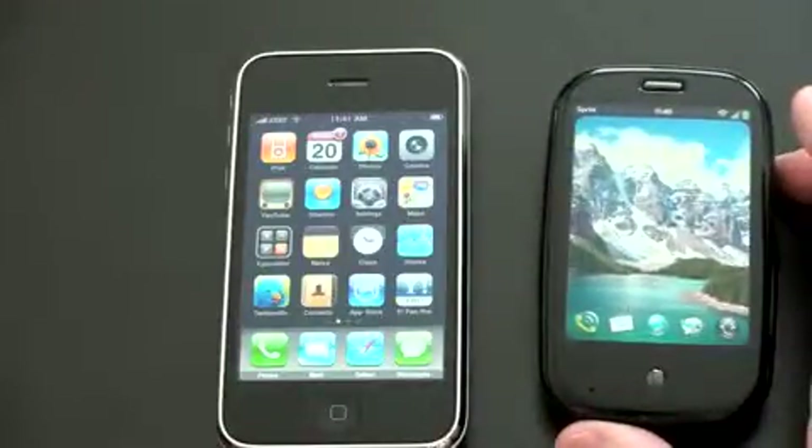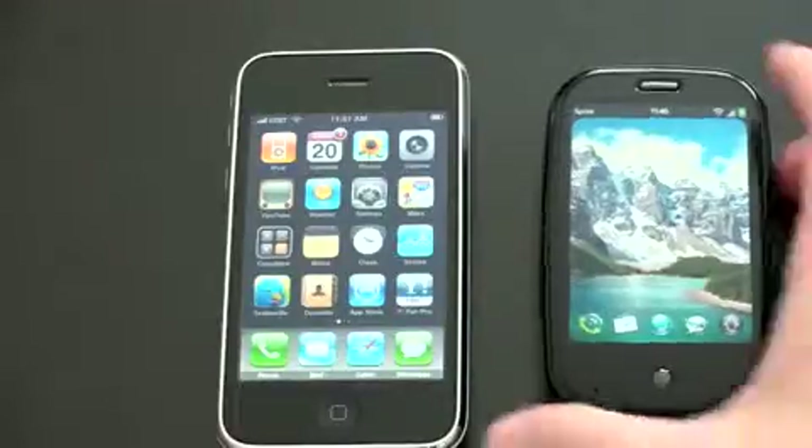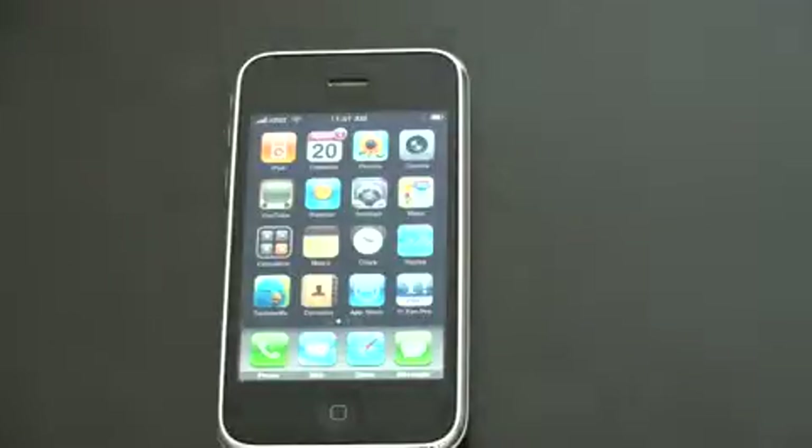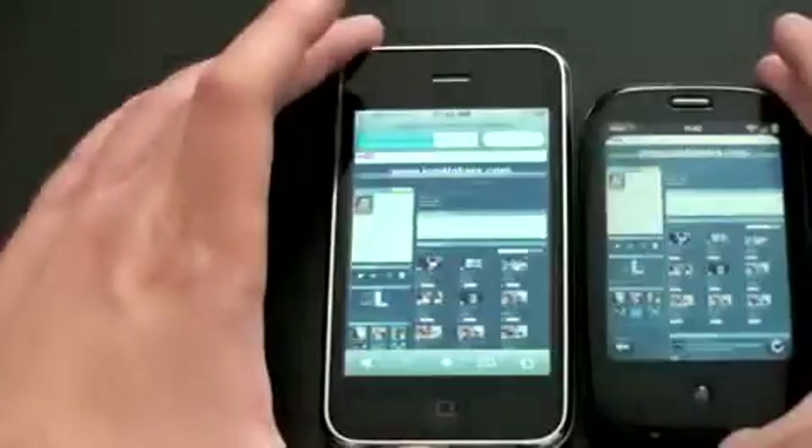The next thing I want to show you is screen rotation — that's a very important thing. Both devices feature accelerometers, so as you're looking at a web page and you turn the device, you want it to rotate relatively quickly. Let me show you that on a web page, and then we'll do a full browser comparison on each device. I'm going to load up my YouTube page on each of these. There it is on the Palm Pre, and there it is on the iPhone 3GS.